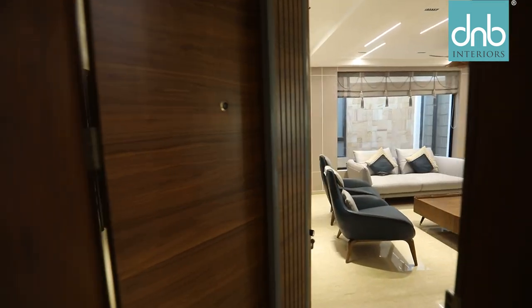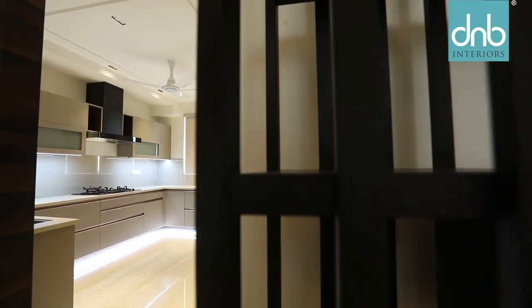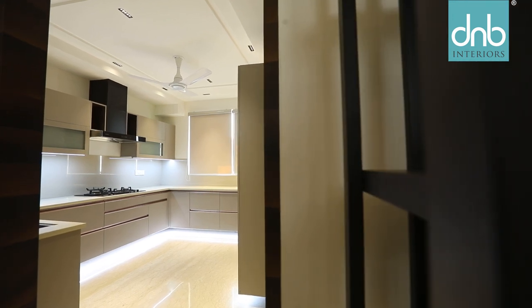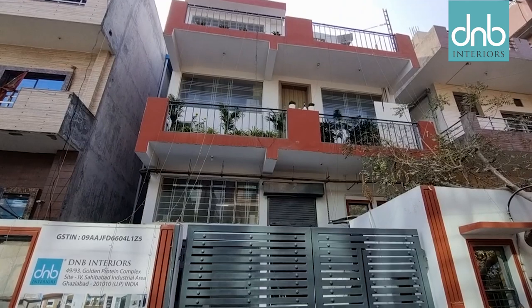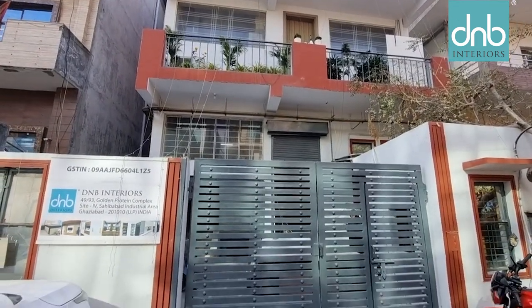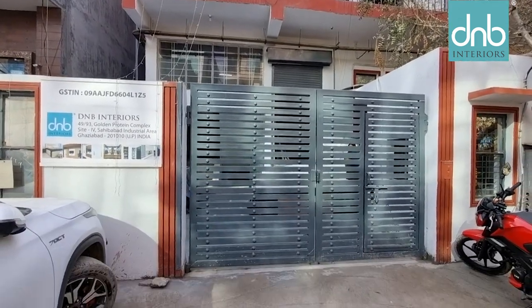Welcome to the journey of D&B Interiors, which is celebrating a decade of excellence in modular furniture manufacturing. Today we take you behind the scenes to witness the remarkable story of D&B Interiors.